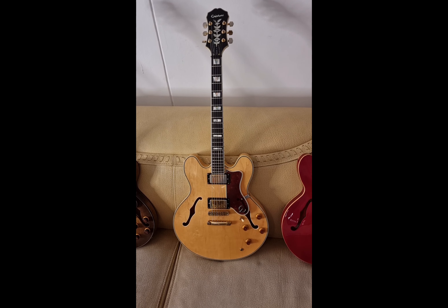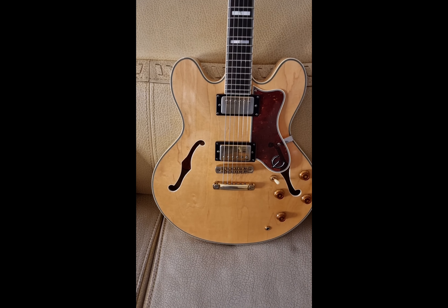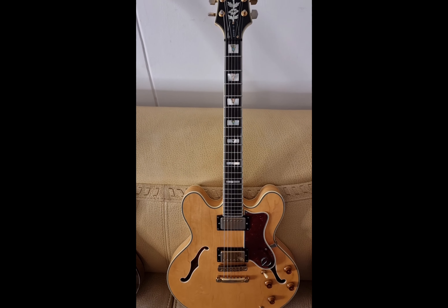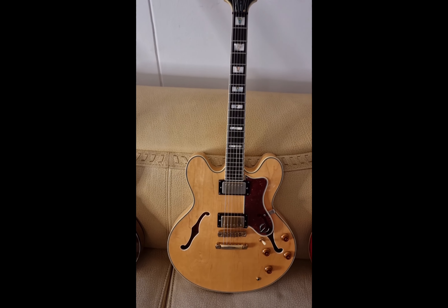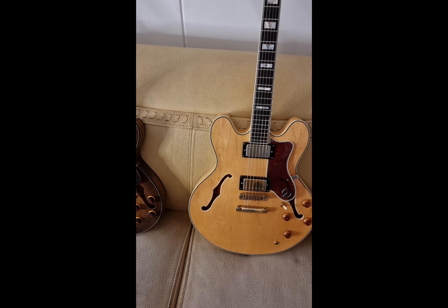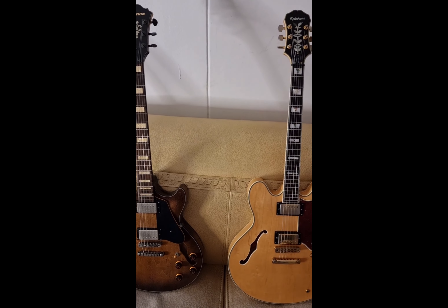Next one is the Epiphone Sheraton 2, made in Korea, 1998 model. Beautiful blonde — they say blonde woods have the best wood grain, and indeed this one shows beautiful wood grain. With the long Epiphone logo and beautiful binding, this is a competitor for the Gibson ES-355 — the most ornate one, with gold hardware, binding on the body, binding on the neck, and binding on the headstock.